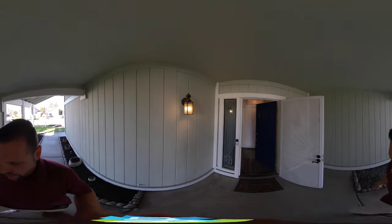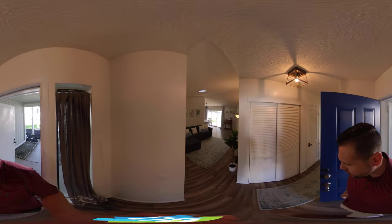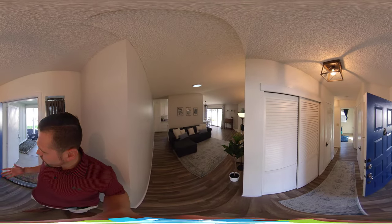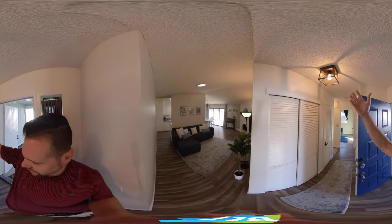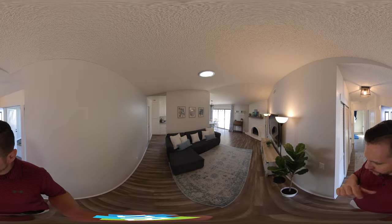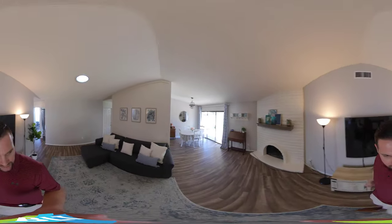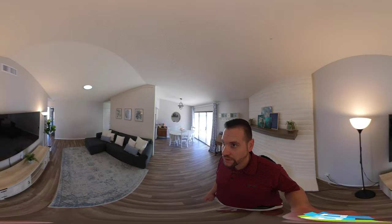We walk into this nice entryway — this is all covered by the way. This house is three bedroom, two bath, and it's 1134 square feet. As we come in here they have changed out the lighting and the flooring, so this house is remodeled big time. The flooring throughout is just a beautiful wood color. This is what we call a circular floor plan, which gives you a nice wide open living room space.